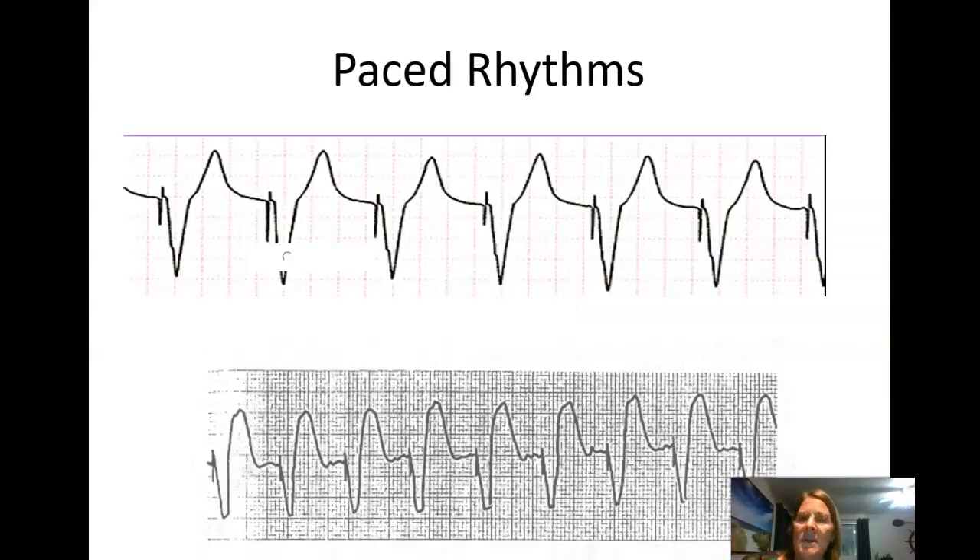Looking at a paced rhythm strip: once in a paced rhythm, the automatic interval makes the R-to-R regular. With a rate around 70, if there's no P wave visible — no sinus P wave — but you see a hash mark followed by a wide funky QRS, that's a ventricular pacemaker only. If it were a DDD pacemaker not working, you'd have no P waves at all, paced or otherwise. So this is a ventricular-pace rhythm only.